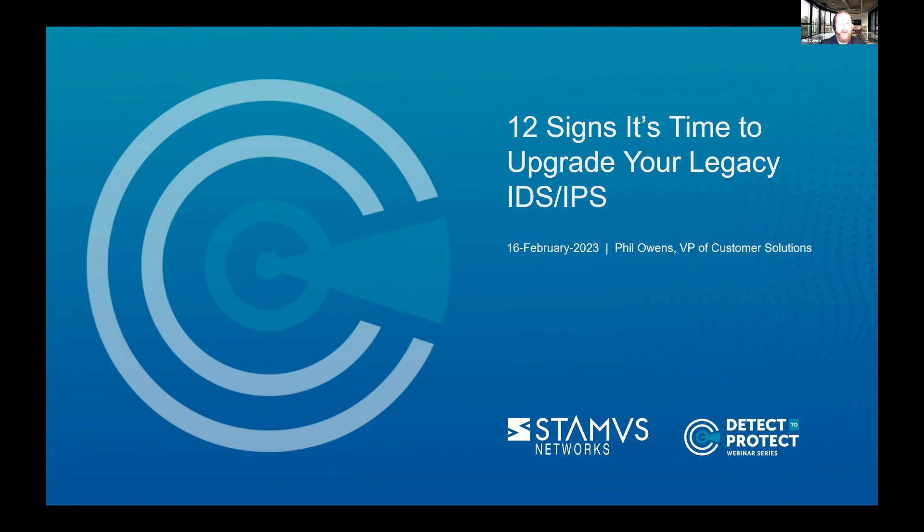There are legitimate reasons to dislike an IDS/IPS, including the overwhelming volume of alerts, limiting information contained in those alerts, as well as the inability to detect today's sophisticated threats. During this webinar, I will review some of the shortcomings of IDS/IPS systems and provide an outline for determining when's the best time to do an upgrade. Questions addressed will include: when is the right time to upgrade, what criteria should we use to evaluate solutions, and what are realistic goals when migrating to a modern IDS/IPS alternative?